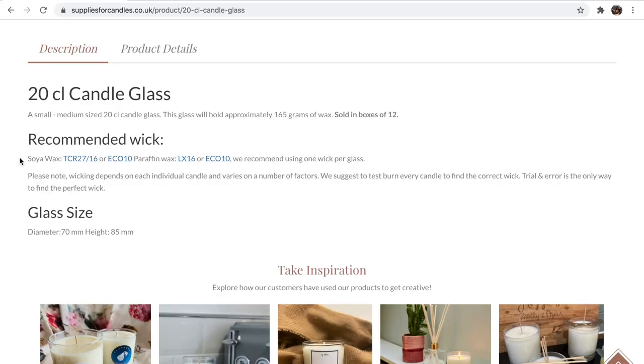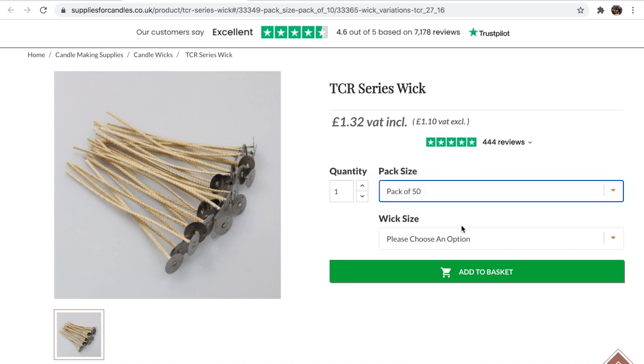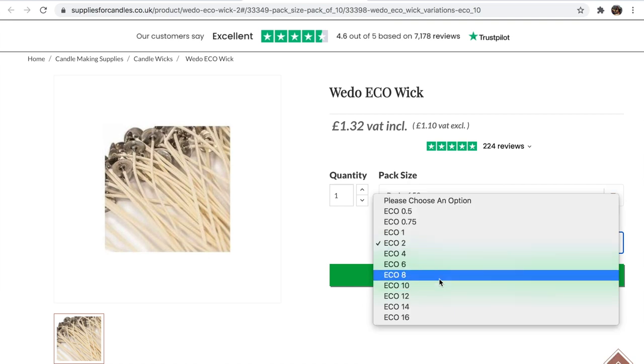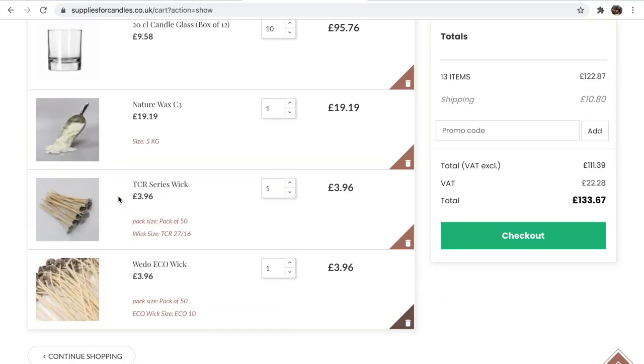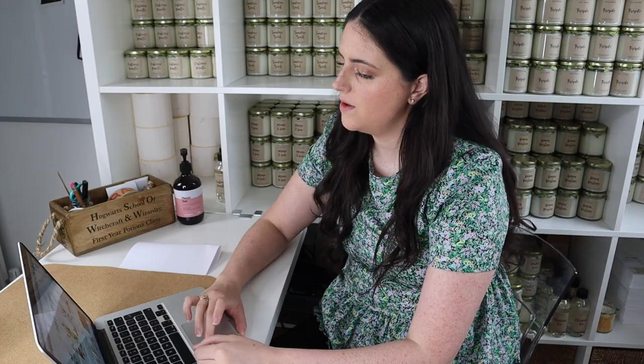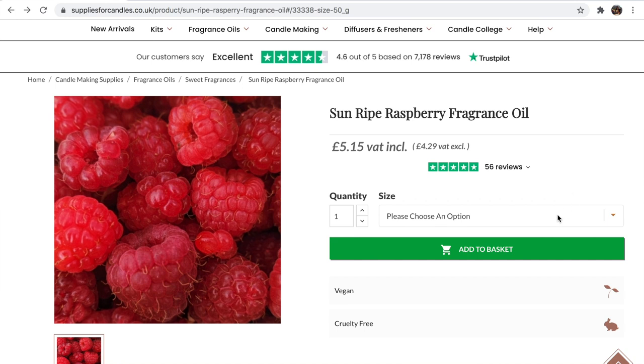Now looking at wicks — another good thing about this website is that it gives you recommended wicks to use with these specific jars and breaks it down by what kind of wax you're using. Since we're going with soy wax, we have two recommendations here. I would err on the side of caution and go with a pack of 50. For both types of wicks they are going to cost us £3.96 each, which will be a total of £7.92. Now I'm just going to pop those into our spreadsheet.